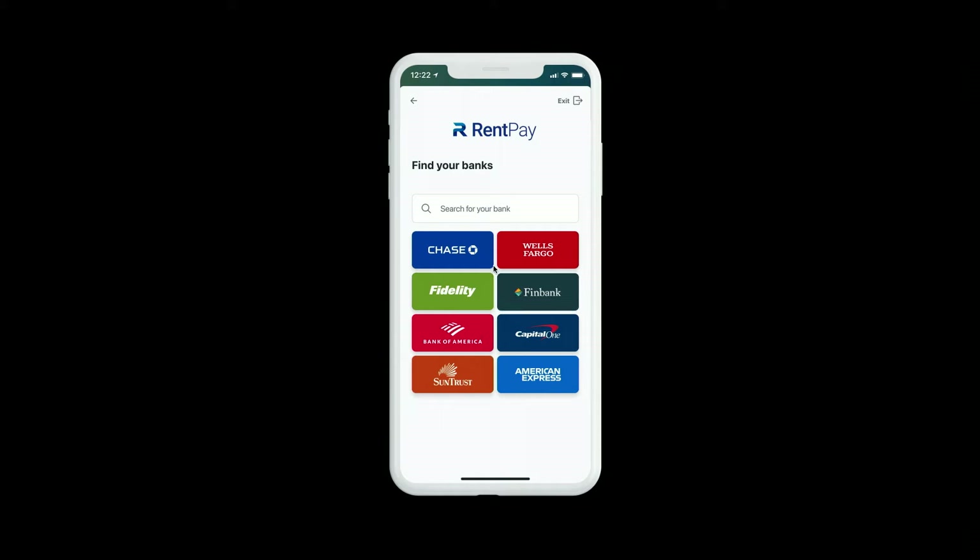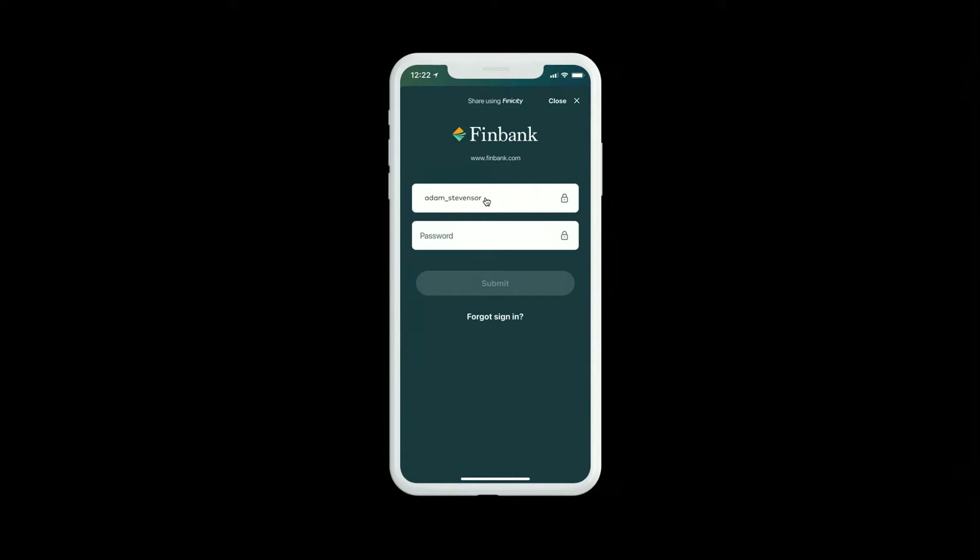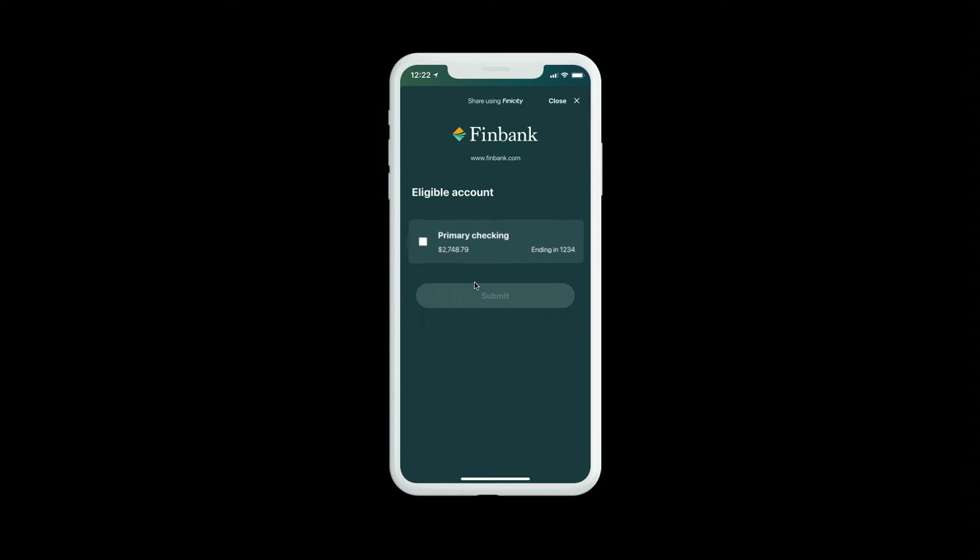He can search for his financial institution. He locates FinBank and clicks on it. He's brought to a screen where he can see that RentPay will access his account and he's going to grant permission for them to use his banking data for his ongoing payments and to optimize the payment experience. He logs in to his FinBank account, enters his username and password, and can see the account type most relevant for the use case — in this case, his checking account. This can be customized by our customers to select a range of account types that best fit their use case. Our connect app can be standalone or embedded into your FinTech app or website.